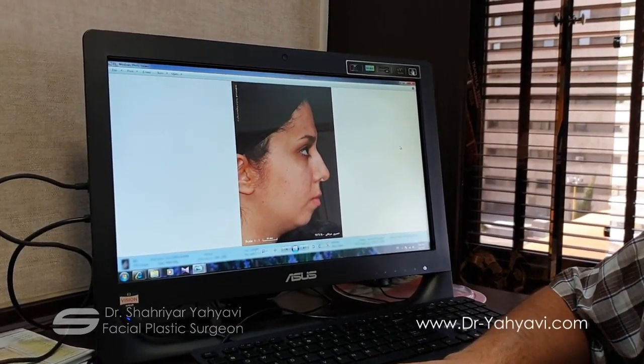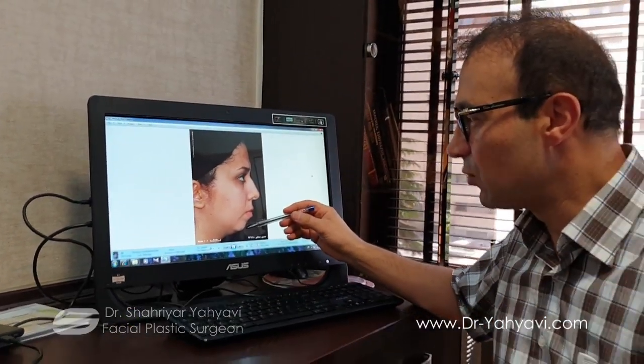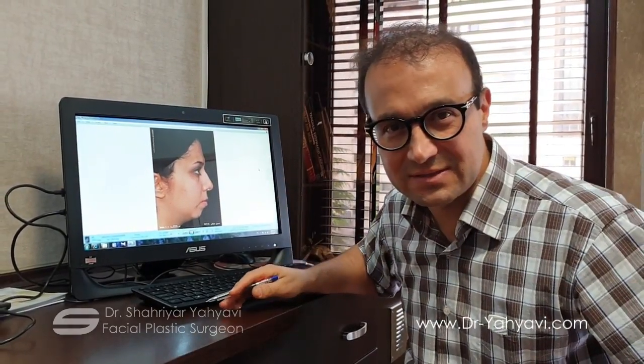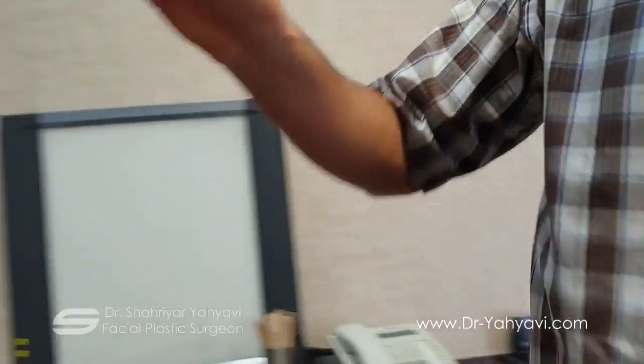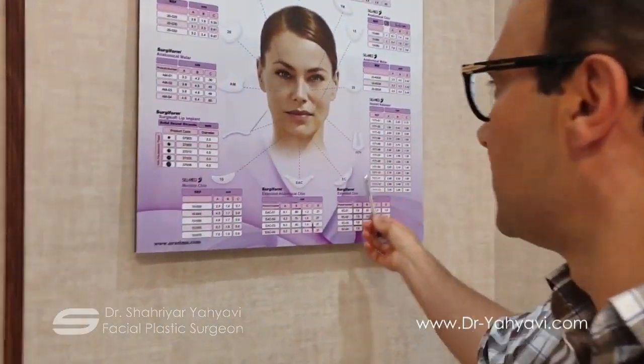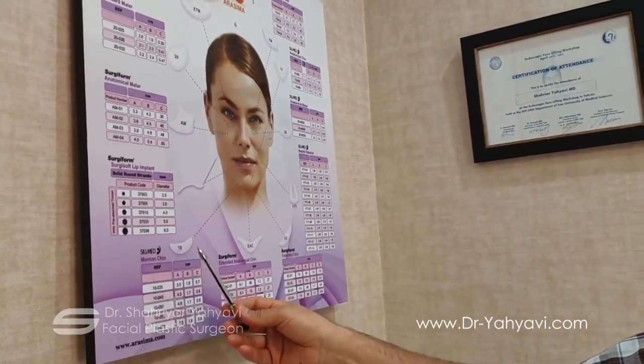The solution: patients either desire surgery or correction of the chin at the same time as the nose, or simply chin correction — what we call chin prosthesis — by placing different types of prosthesis. As you see in this picture, we have different styles of chin prosthesis, all of them made of permanent silastic.